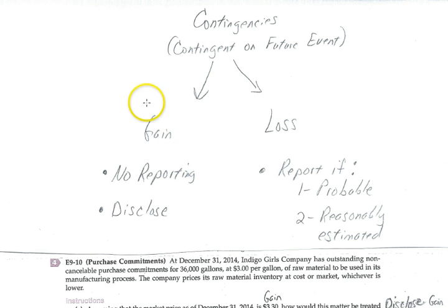If we think a contingency is going to be a gain, we don't report it, but we do have the option of disclosing it in the notes to the financial statements. On the other hand, if we think we're going to have a loss, we will report it if it meets two criteria. First, it must be probable that the loss will occur — that's rather judgmental, but we have reason to believe the company will incur the loss. Second, we have to be able to reasonably estimate the dollar amount. If we have no idea how much we're going to lose, we can't report it, though we would still disclose it.